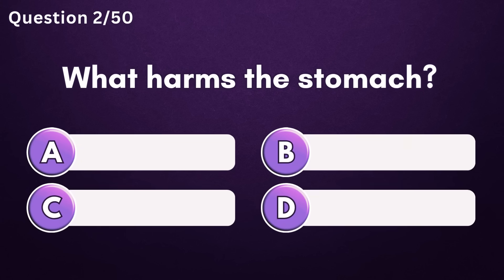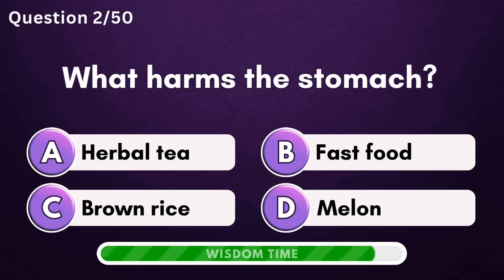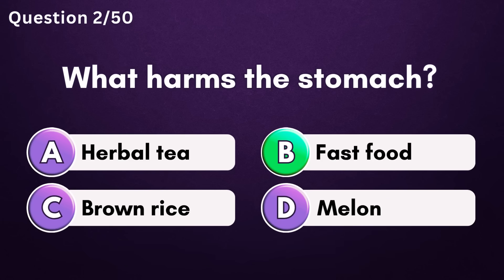What harms the stomach? Answer B: fast food.